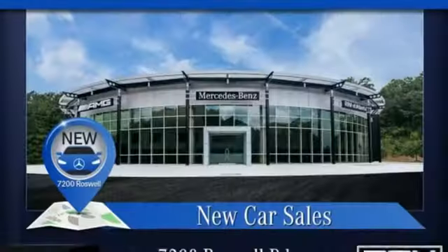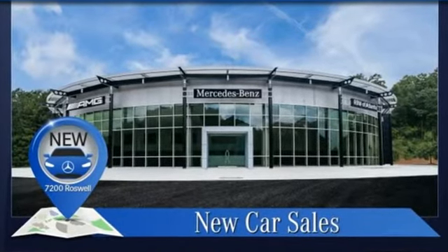High style, high performance — Mercedes-Benz. Experience it for yourself today.